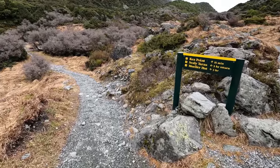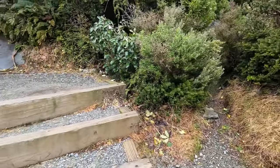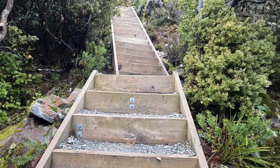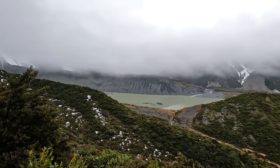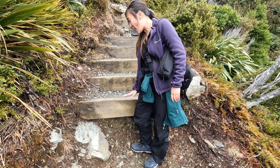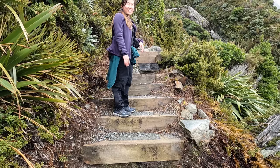The first 20 minutes is all flat and wonderful, but the rest is all incline and stairs. About 20 minutes in we hit our first set of stairs — some of these steps are the height of your knees, almost mid-thigh — it really feels like you're climbing a cliff.